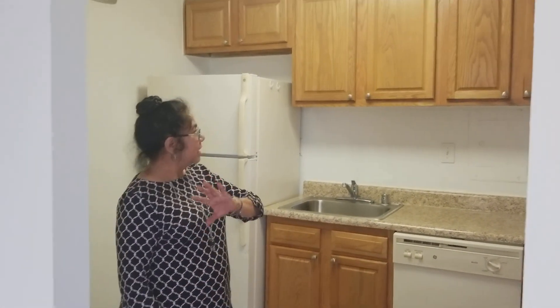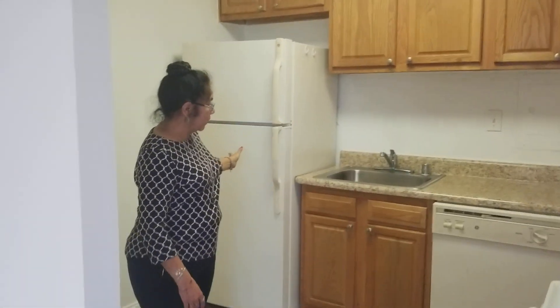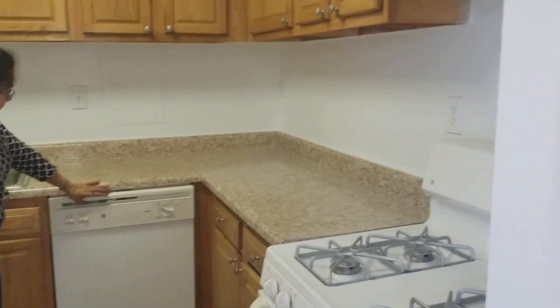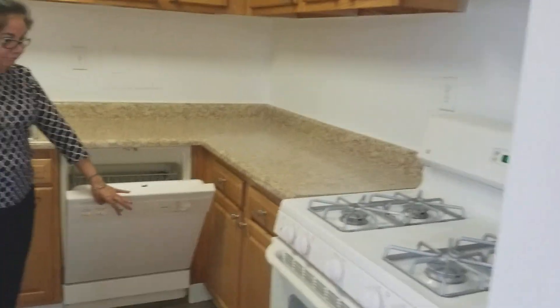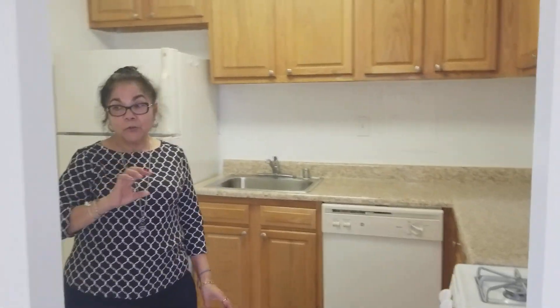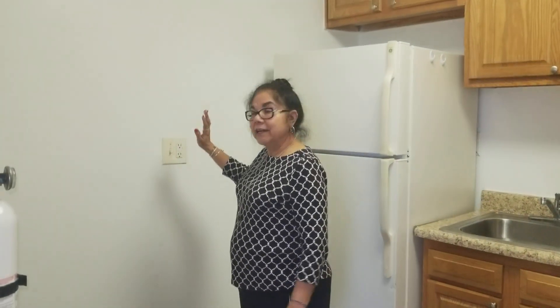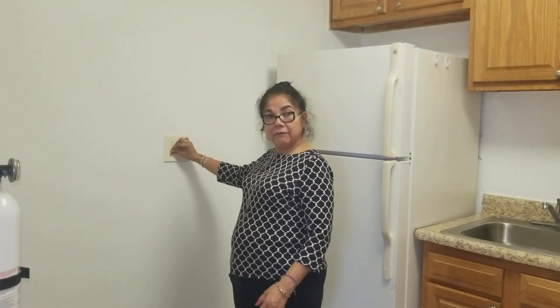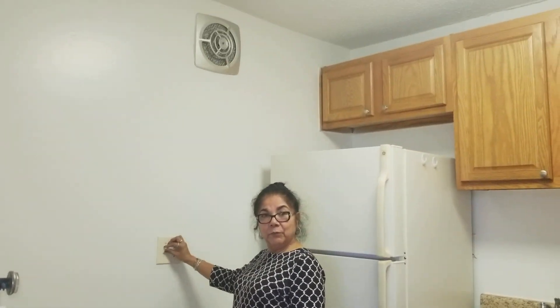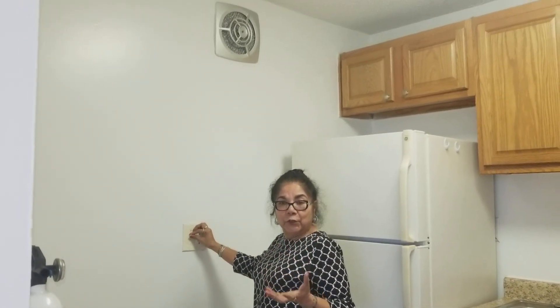Here in the kitchen, as you can see, oak cabinets, black appliances, dishwasher right here. And don't forget, we have all in our homes for safety. We have the fire extinguisher for any kind of emergency in your apartment. This particular apartment, because it's an end unit, you have a fan. When you're cooking, you don't have to worry about the smells of the food that you're cooking.